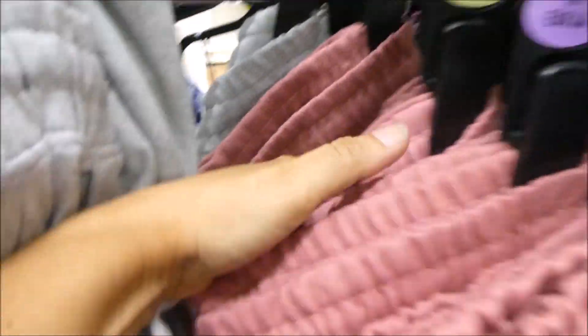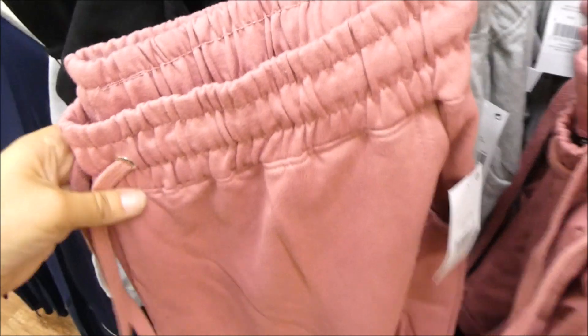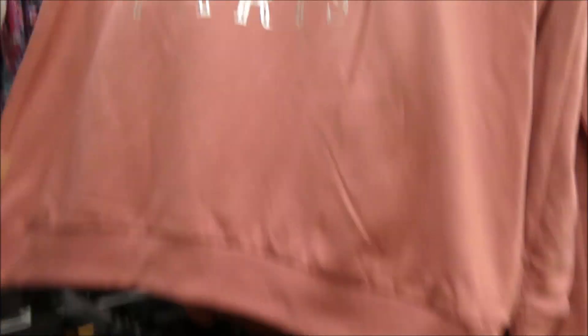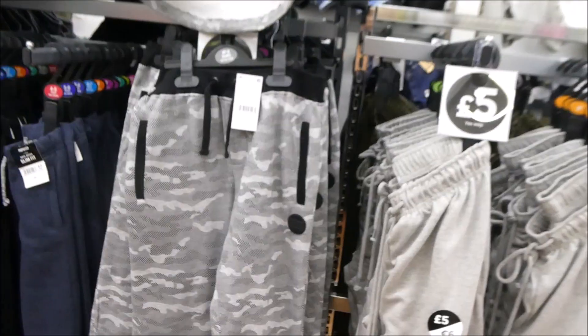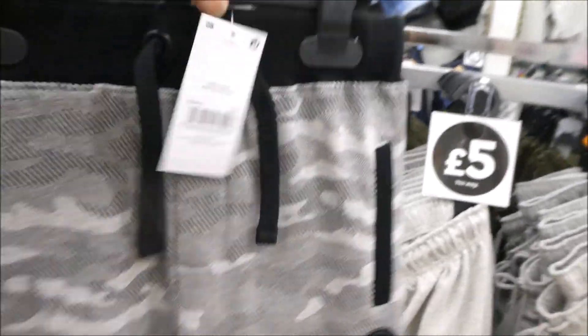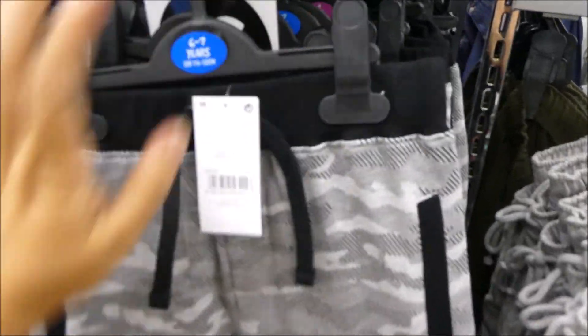I've just noticed these little jogger sets and they're really soft on the inside. I love the colour of these, and I also noticed they go up to a size 22, so you can't try things on in here but that's great for sizing. They've got some cute little boys stuff as well — six quid. They're kind of on the price of Primark, lovely and soft on the inside, so it's a decent price.